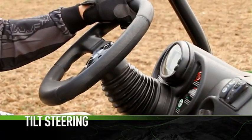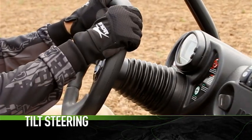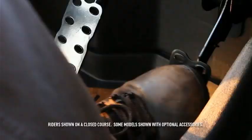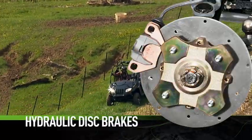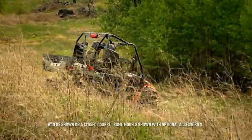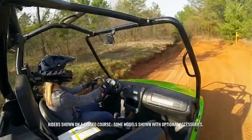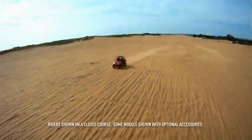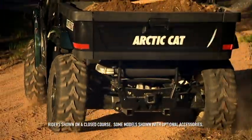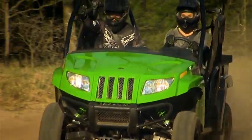Some Prowler models also feature five-position tilt steering. Where there's going power, there has to be stopping power. Hydraulic disc brakes are designed to stop on a dime-sized rock. It's all there to give you a better experience, whether you're running the Baja 1000 or running a load of gravel. Prowler — tried and true.